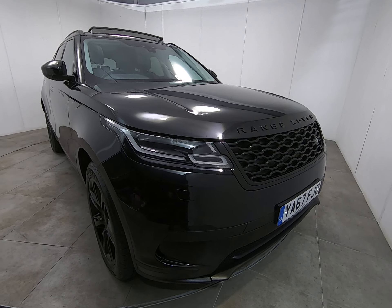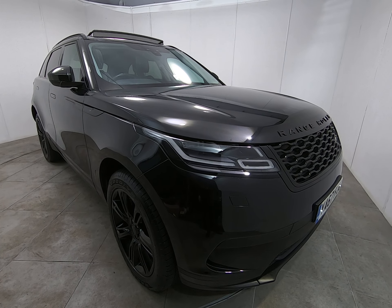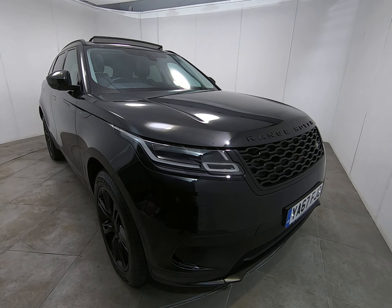Fantastic specification including the electric panoramic sunroof, the black pack, and the upgraded 20 inch alloy wheels.